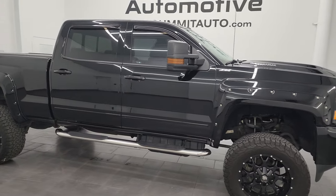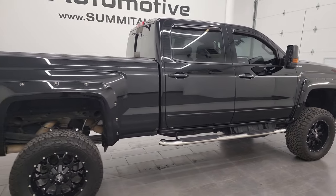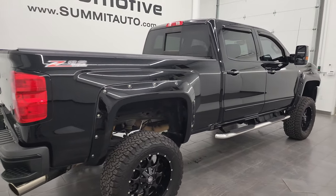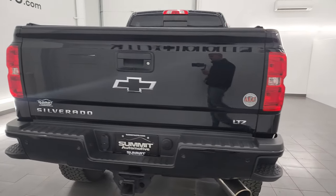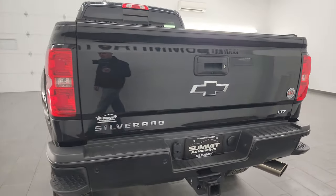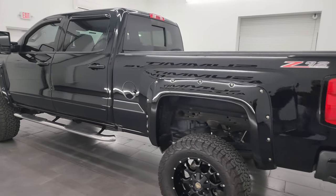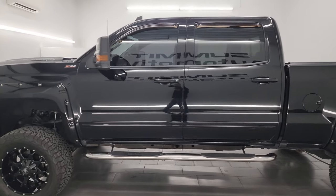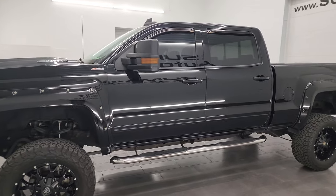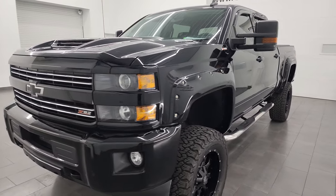This is Brett and this 2018 Chevy Silverado 2500 Crew Cab Short Box LTZ with the American Luxury Coach Z92 Conversion Package is stock number 14161Z. I am here at Summit Automotive in Fond du Lac, Wisconsin, your new and used heavy duty truck headquarters. This 2018 Chevy Silverado has the 6.6 liter Duramax diesel engine.